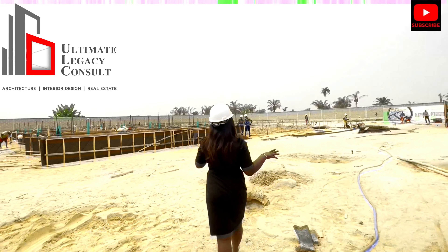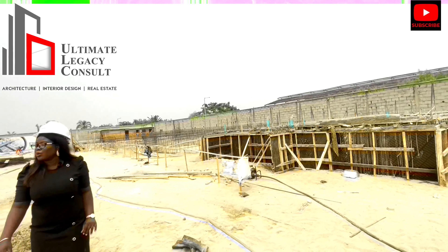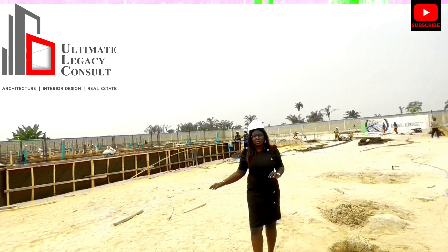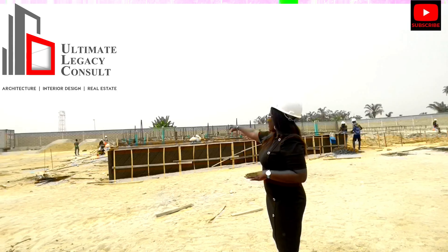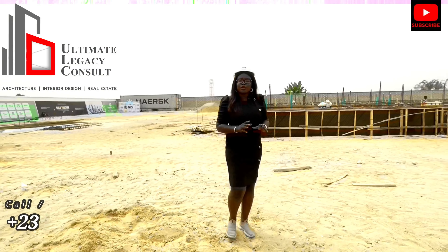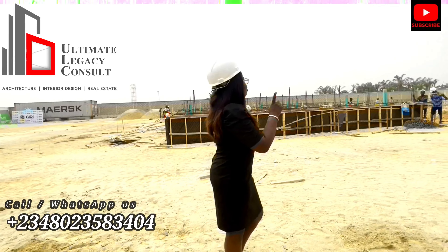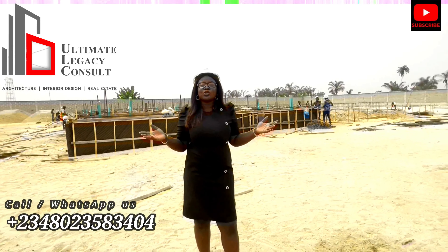So right now, these are all what we have here. We have the fully detached — the three-bedroom fully detached with BQ. And we also have the three-bedroom terrace duplex with BQ. This is a mini estate. You can see from one end of that wall to the other — that's the vast land we occupy. We have 11 units of three-bedroom fully detached with BQ, and 12 units of three-bedroom terrace duplex with BQ. You see why you need to call me right now?